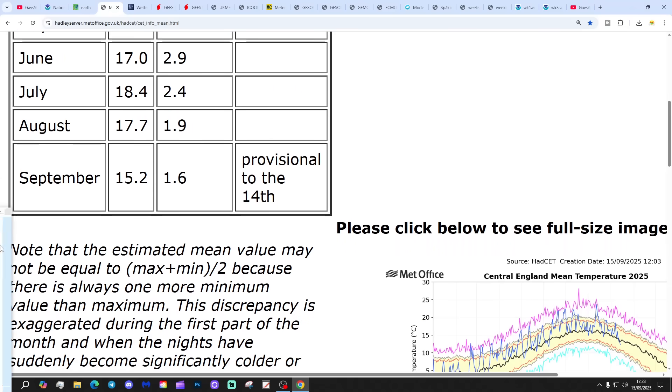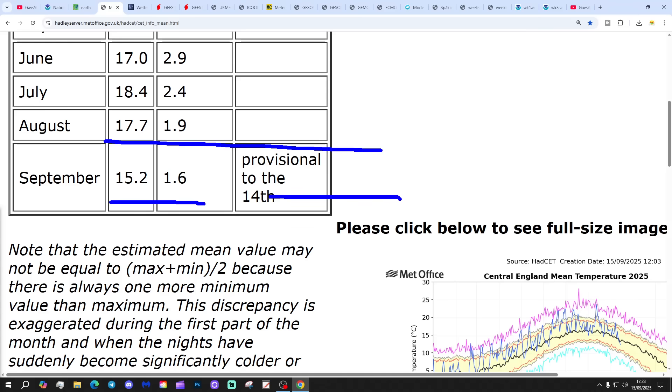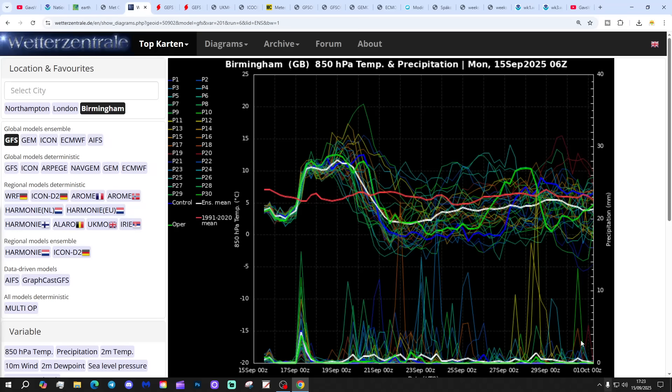The central temperature is continuing to come down. We're now sitting at 15.2°C - that's 1.6 degrees above the 1961-1990 average, provisional to yesterday, the 14th of September. So it looks like it's going to be about 15 degrees for the first half of the month, and then we'll wait and see what the second half has in store. The CT is coming down from that high start.